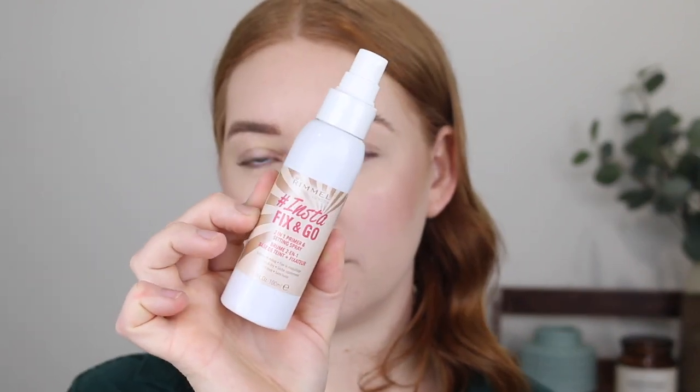Before I go in with the eyes I'm putting a little bit of setting spray on — I'm using the Rimmel Insta Fix and Go 2-in-1 Primer Setting Spray. I have loved this for so long and it is one of the only setting sprays that truly keeps my makeup in place. It will not move for hours and hours. I would definitely pay so much more money for this. It's very similar to the Urban Decay All Nighter, but I think they reformulated that and it started to have a really bad scent. I found this and I will never look back.